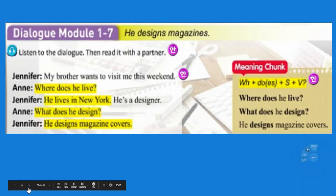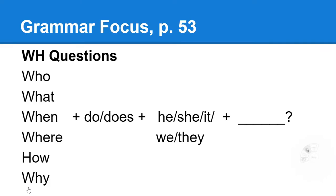Look at your grammar focus, look at your meaning chunk, and look at all of your dialogues — the A and B, or the names — to know how to create those sentences and understand the vocabulary. Unit 7: Where does he live? What does he design? He designs magazine covers. Who, what, when, where, how, and why — the five W's and an H. Do or does with he, she, it, we, or they. When does he work? Where does he work? What does he do? Be able to ask them and answer them.